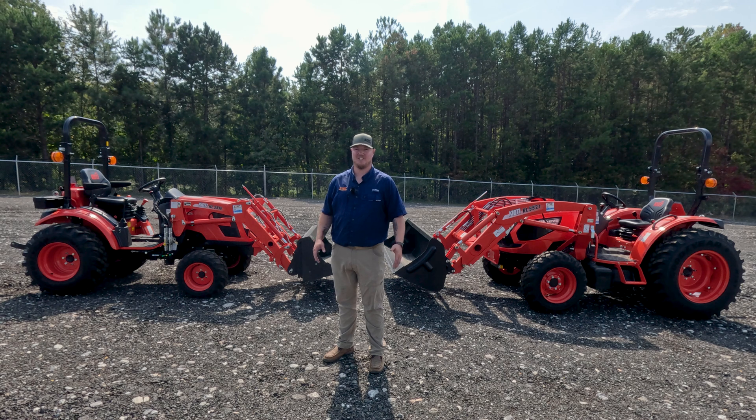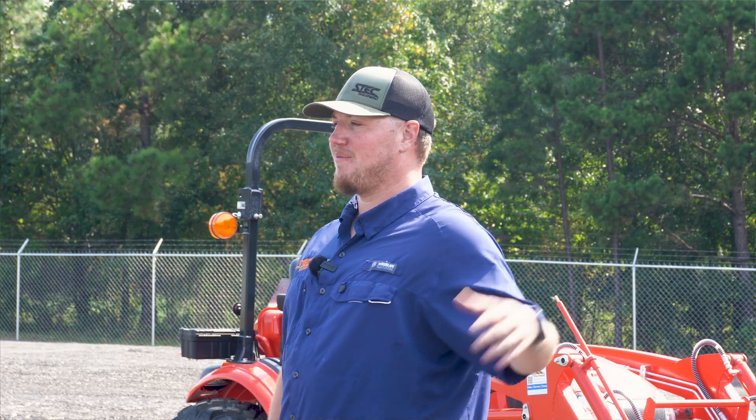Hey guys, it's Neil with Steck Equipment, the premier five-star Coyote dealer for the upstate and number one servicing provider in the nation. Today we're going to be talking about compact tractors versus subcompact tractors, the main differences, and which tractor would be right for you.